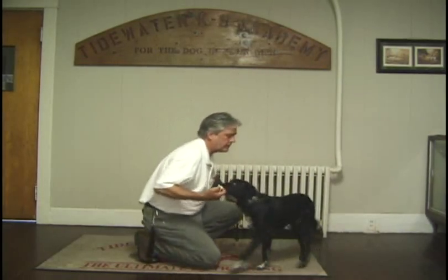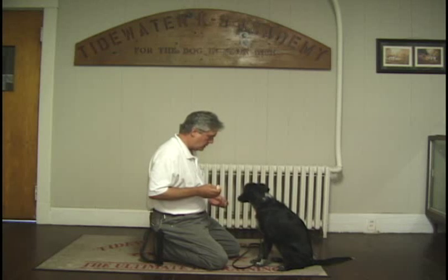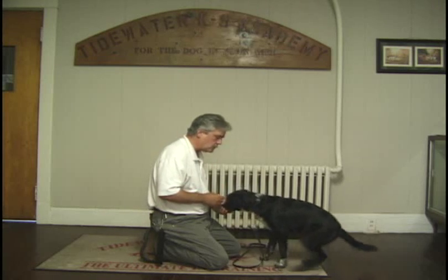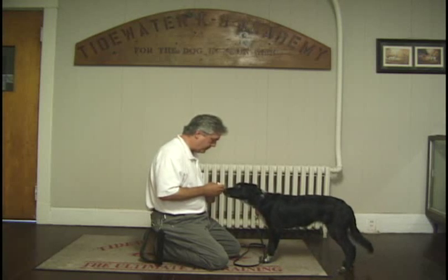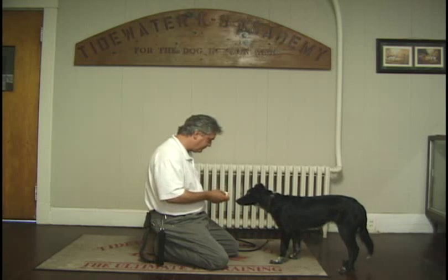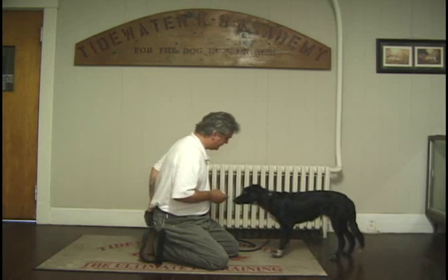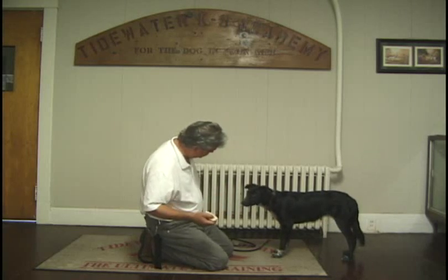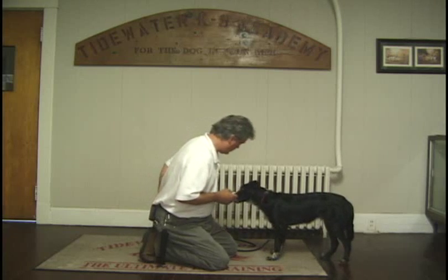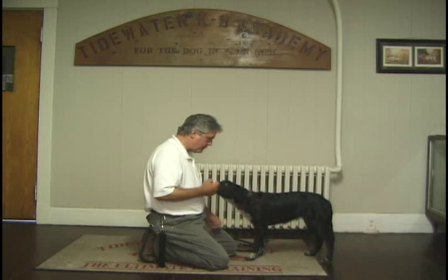Ava! Good girl. Yes. And I'm going to hold the scent right there as I treat her — yes — so she can smell it while she gets her treat. Yes. Good girl. Yes. Yes. Paw — yes. Paw — yes.